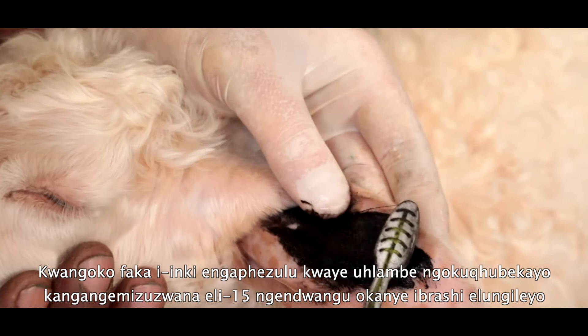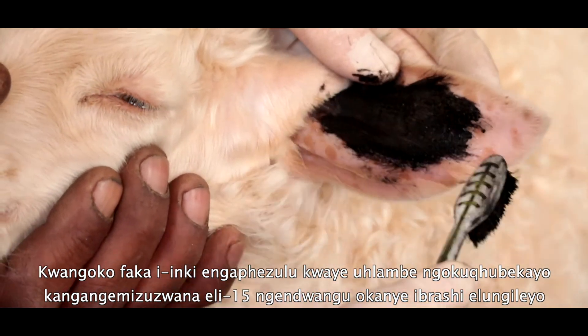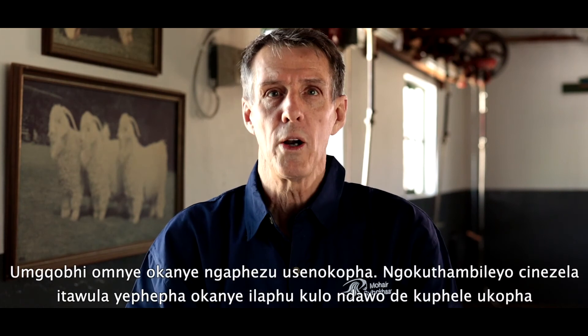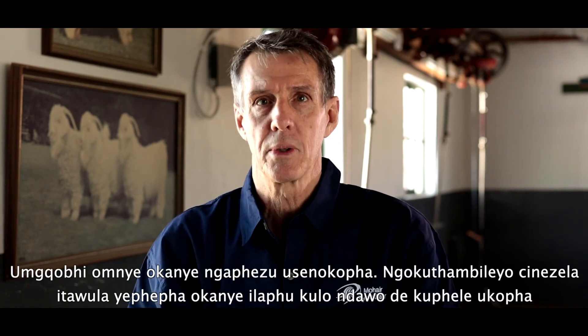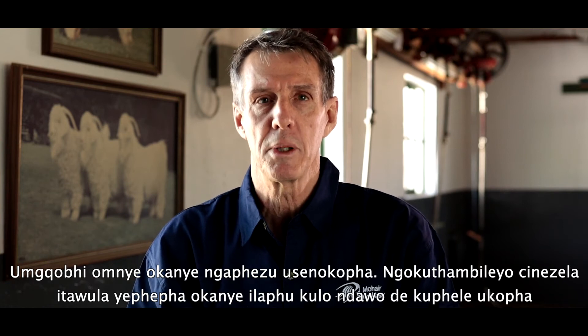Immediately apply more ink and rub continuously for at least 15 seconds with a cloth or fine brush. One or more of the punctures may bleed. Gently squeeze a paper towel or swab over the area until the bleeding stops.